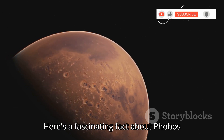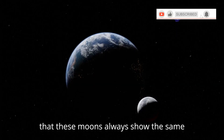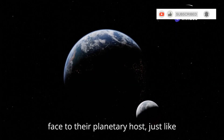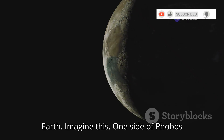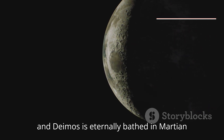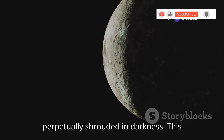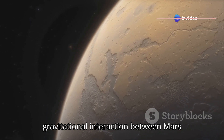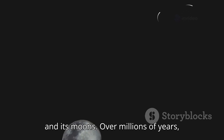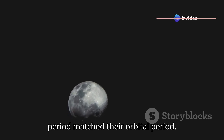Here's a fascinating fact: Phobos and Deimos are tidally locked to Mars. This means these moons always show the same face to their planetary host, just like our moon always shows the same face to Earth. One side of Phobos and Deimos is eternally bathed in Martian sunlight, while the other side is perpetually shrouded in darkness. This tidal locking is caused by the gravitational interaction between Mars and its moons — over millions of years, Mars's gravity slowed down their rotation until their rotational period matched their orbital period.